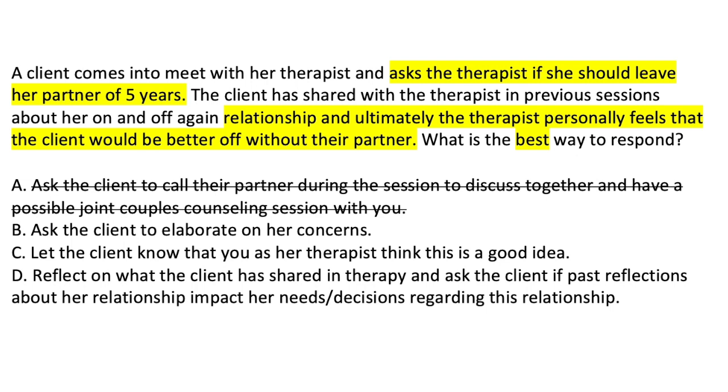Option C: Let the client know that you as her therapist think this is a good idea. This might push the client in a certain direction. Maybe we could affirm her idea given everything she's brought to sessions, but I want to know if there's a better response. The best response should remind her of what she herself has brought to therapy about this relationship.